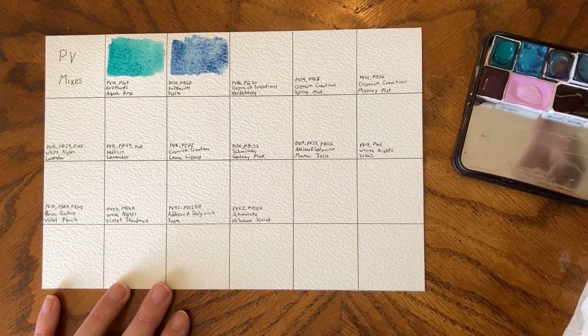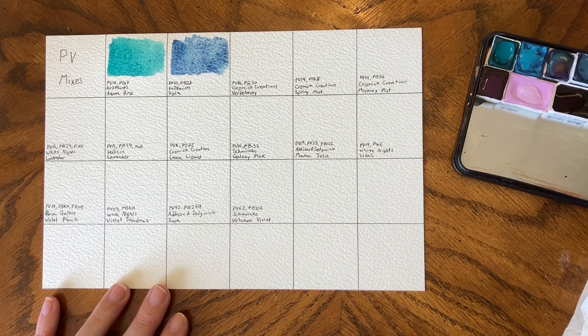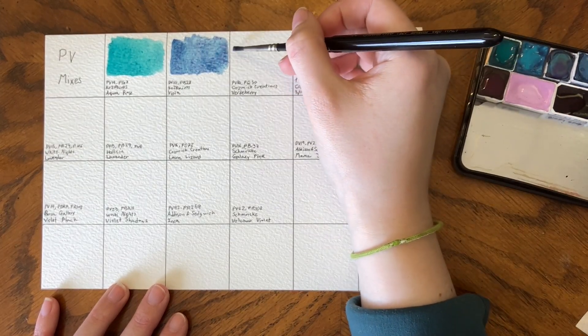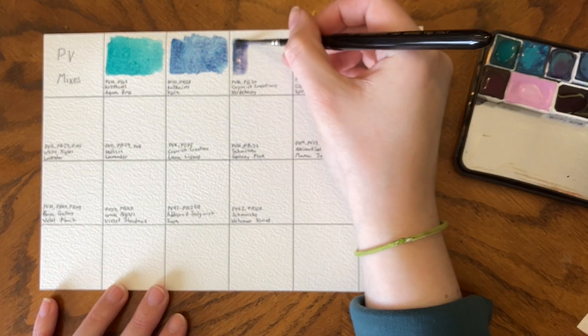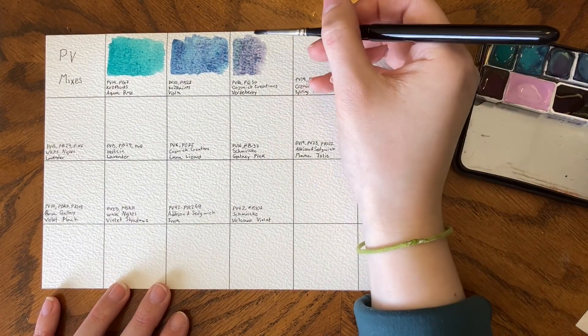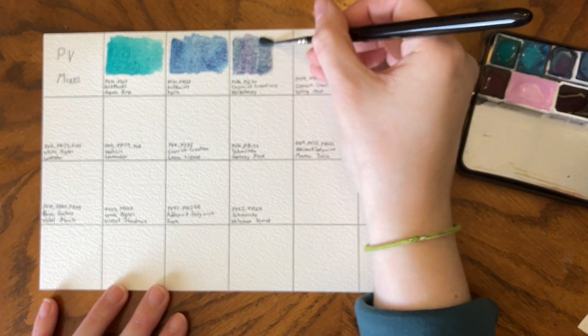I've done an entire video just on Viola because it's fantastic. Cozmick Creations Verdeberry is PV14, PG50 — up next. I have also done an entire video just on this color because it is such a fun color.